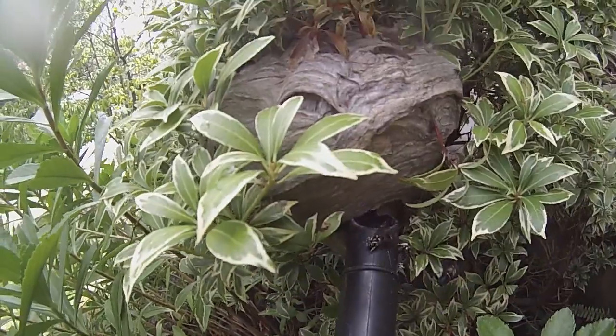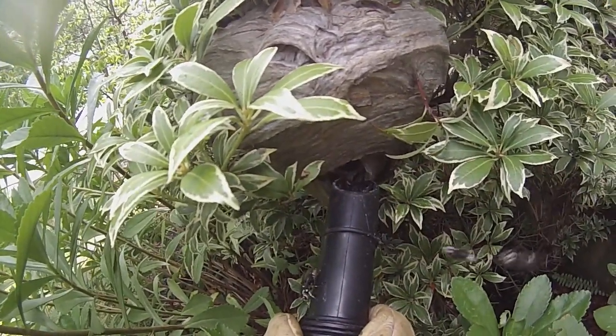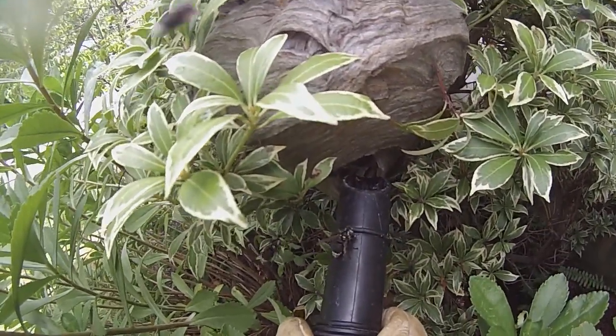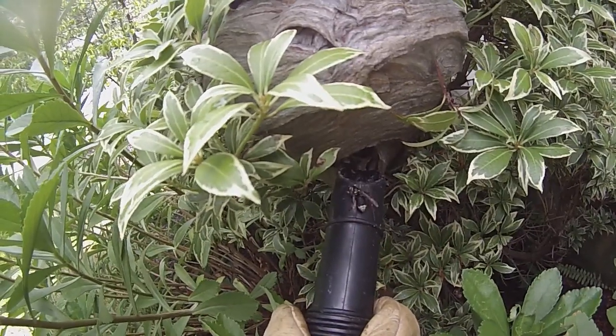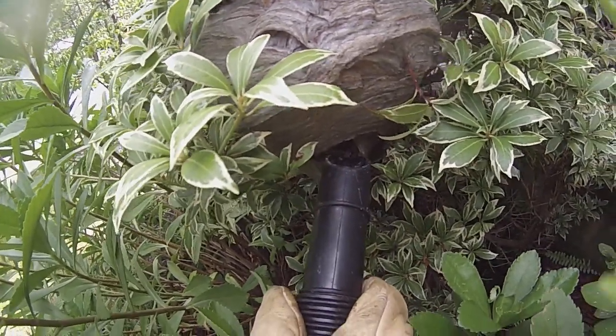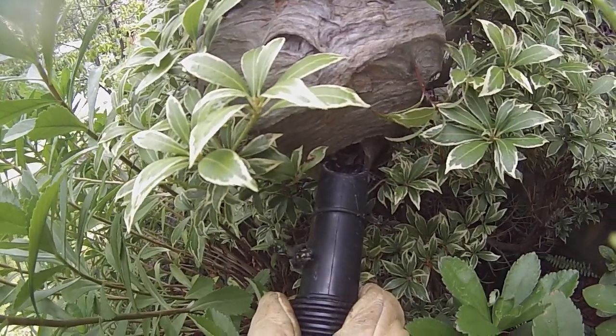This nest doesn't seem to be going off as much as others I've dealt with. And once again it's just too bad that they built in such a bad spot — too low to the ground. Sometimes raccoons or skunks can eat them if they're low like this.